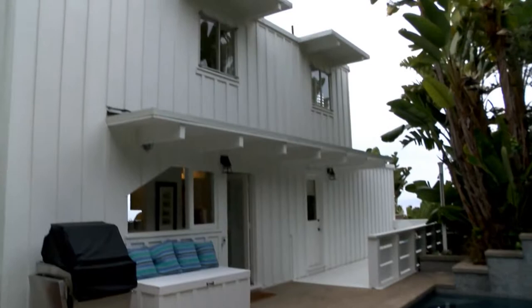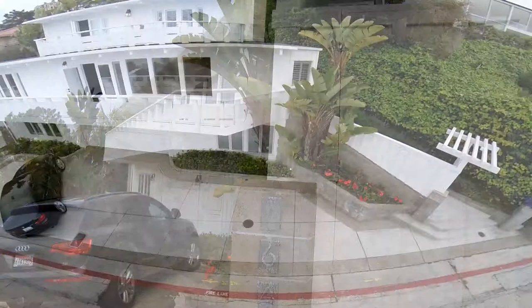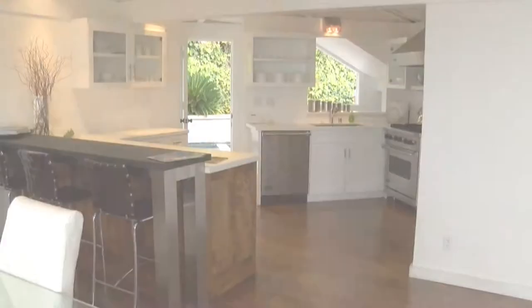As La Jolla homes go, the house at 1641 Crespo Drive is unassuming. This is not the kind of home one buys if one is looking to get noticed. But for fans of one of the greatest architectural names of all time, this place is a gem. The house was designed by John Lloyd Wright, the son of Frank Lloyd Wright, arguably the greatest architect in American history.